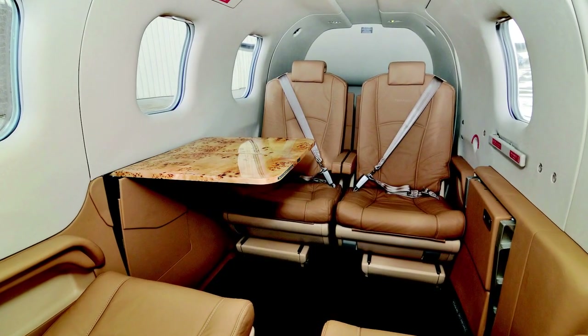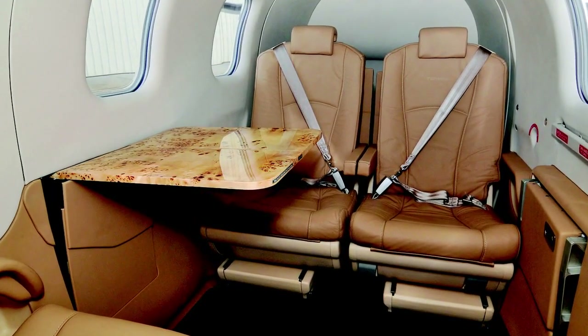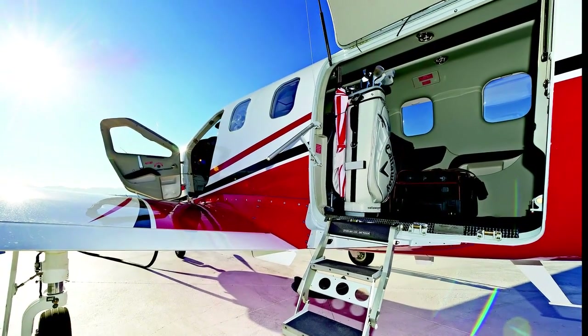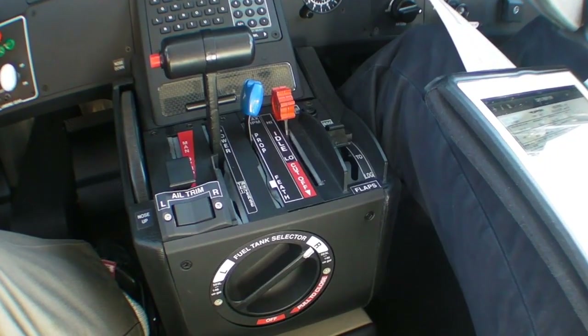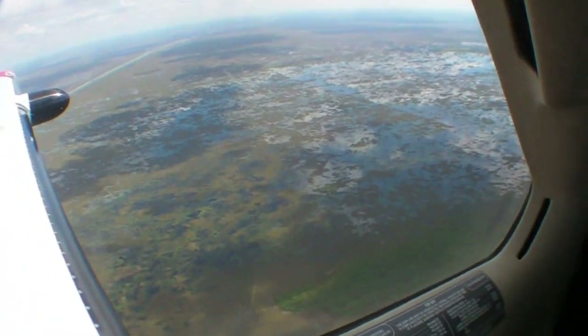Besides being fast, the TBM has a generous cabin that can be set up with club or forward-facing seats. It has a giant rear door for large cargo, and the part we like best: a crew door so the pilot doesn't have to crawl over the passengers to get to the cockpit. We took a trial flight in the TBM 850 from North Perry Airport on Florida's east coast.